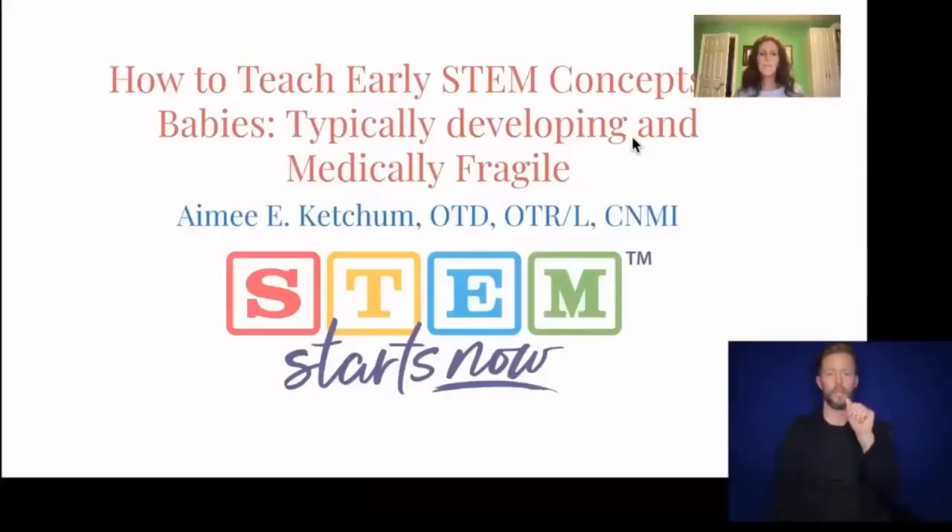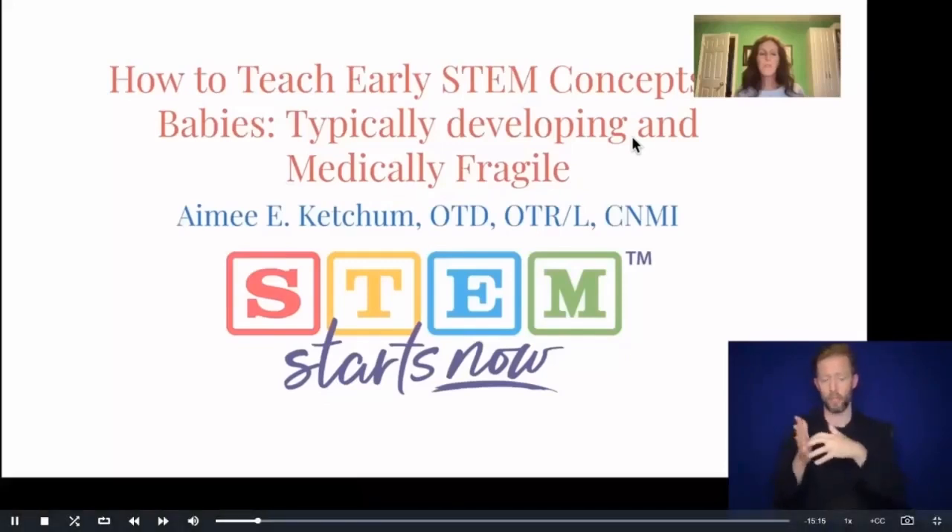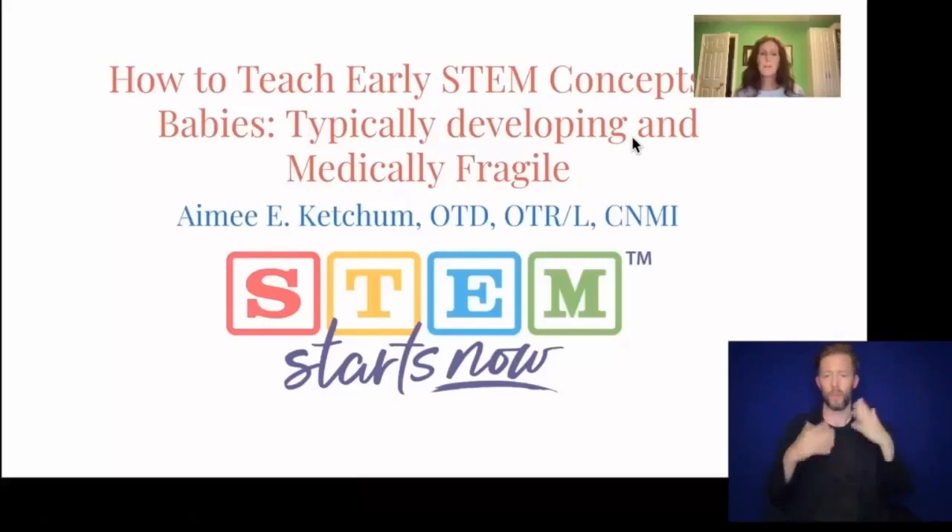Hi, my name is Amy Ketchum. I am recording How to Teach Early STEM Concepts for Babies with Typically Developing and Medically Fragile Children from my home office. My office is painted lime green. I have long brown hair and I am wearing a light blue sweater. I am a pediatric occupational therapist practicing in the NICU. I also teach early child development for occupational therapy doctorate students at Cedar Crest College.